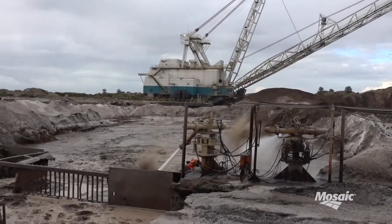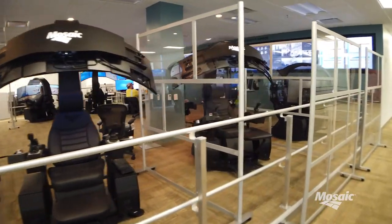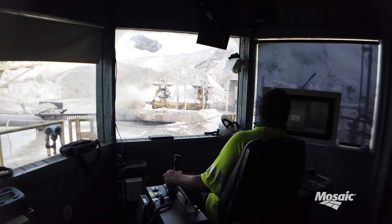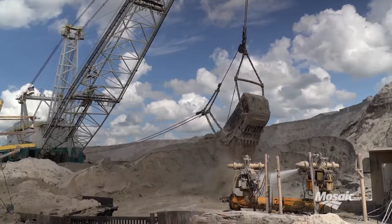Four Corners pit operations now operate remotely from the new integrated operation center at our Fishhawk office. In the past, pit operators worked alongside the draglines, moving with them as they mined.